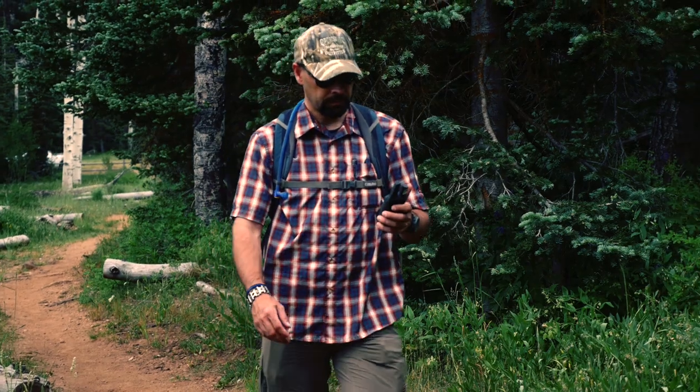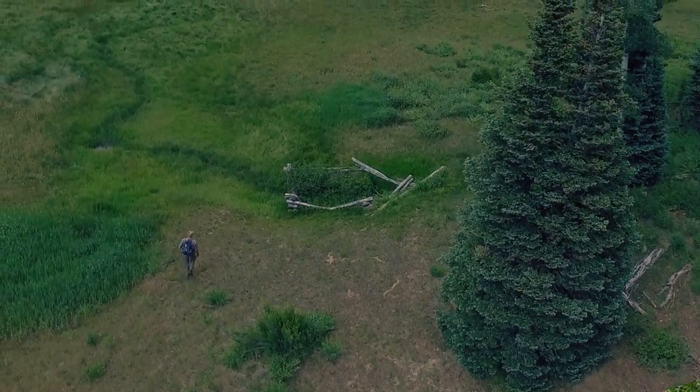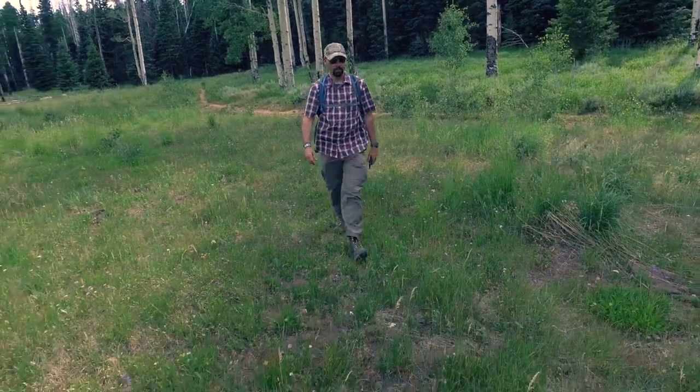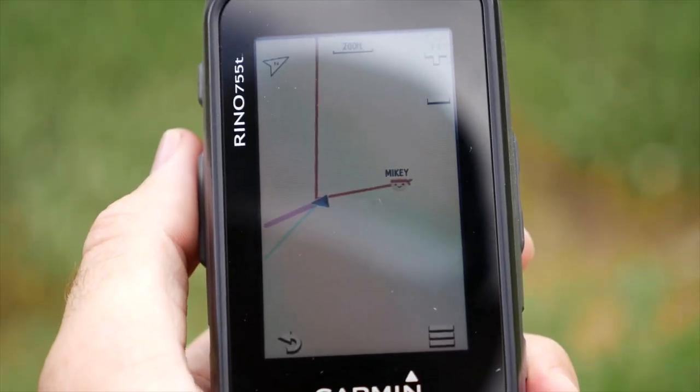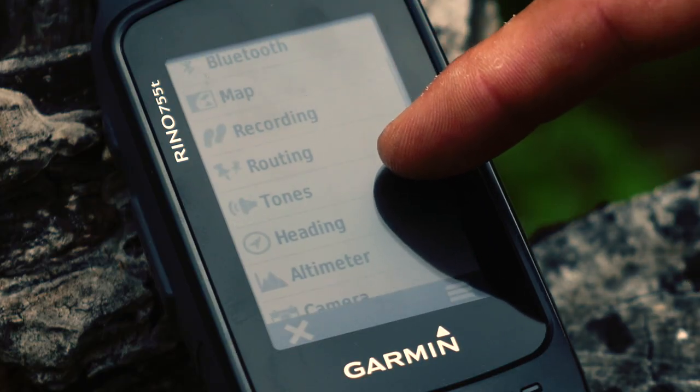The Bluetooth connection also allows users to directly download geocaching data wirelessly from geocaching.com. Features that users of the 600 series of Rhinos have come to appreciate, like location broadcast and easy to navigate user interface, are also included in the 755T.